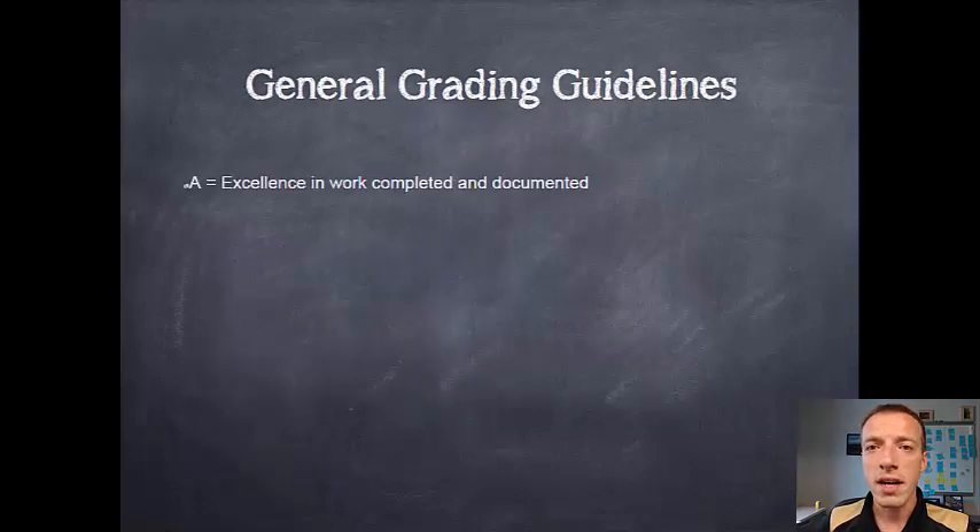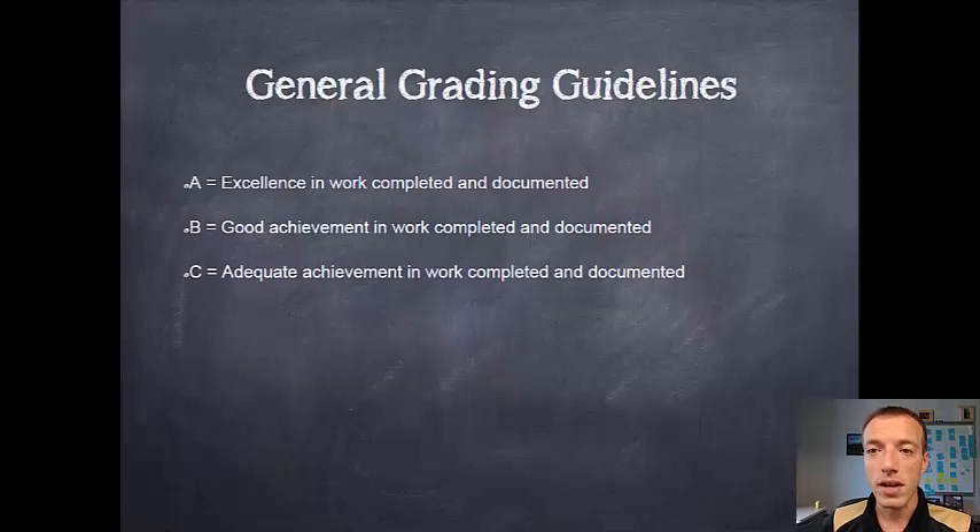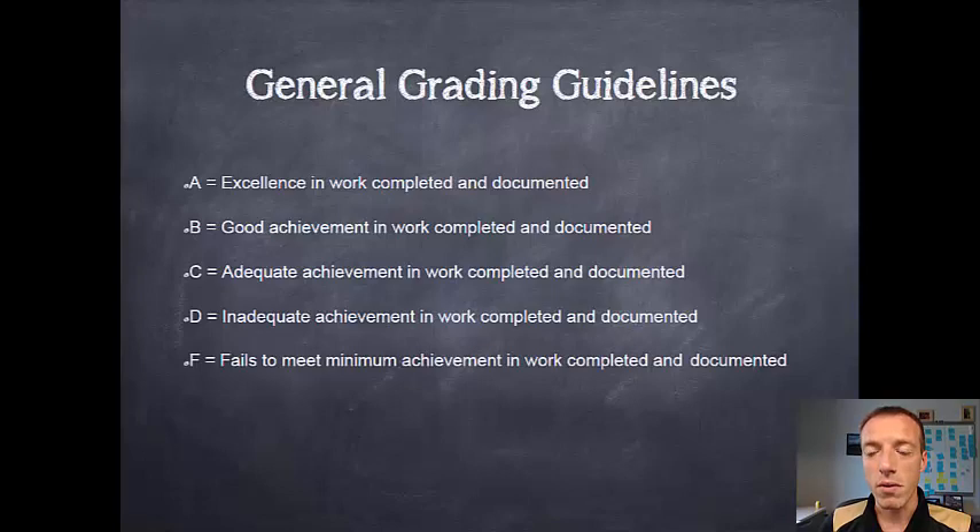Some of the general grading guidelines: An A is for excellence in work. A lot of people come in and think if they do a good job or really fairly average work they're going to get an A, and that's simply not the way that it works. You have to do excellent work to get an A — both the work you complete and what you document. If you don't document the work we have no way of knowing it was done. A B grade is a good grade, so if you come to your advisor and say I think I did a good job, why didn't I get an A — a good job is a B, so keep that in mind. A C is for adequate work, so if you think you're just doing an average job that could be where you would expect to be, and of course a D and F are lower than those.